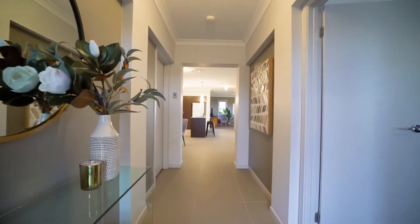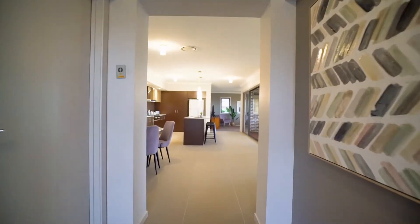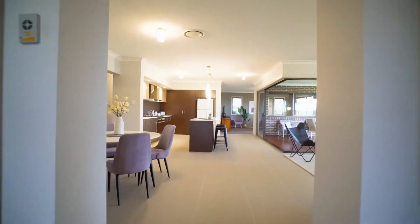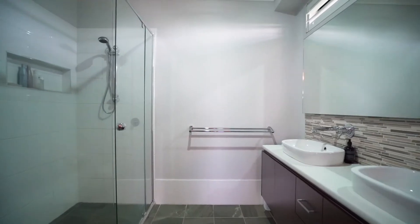Stepping inside this luxury home, you're greeted with nine-foot ceilings, ducted AC, plantation shutters and a spacious open floor plan. At the front of the home, a large master retreat awaits with stunning views across the valley, walk-in robe and luxury ensuite.